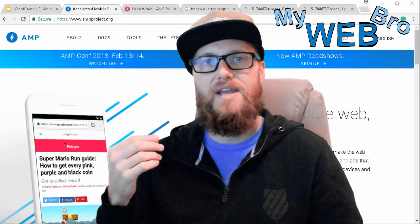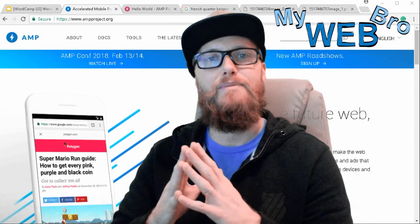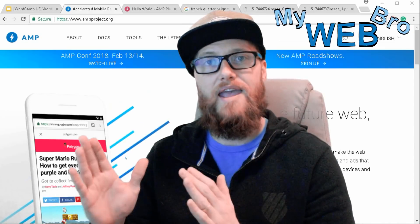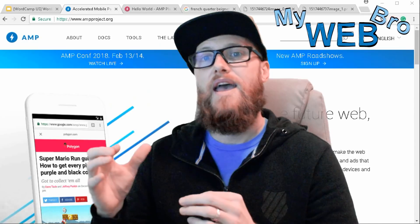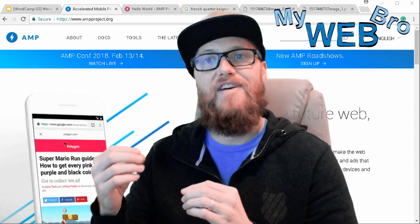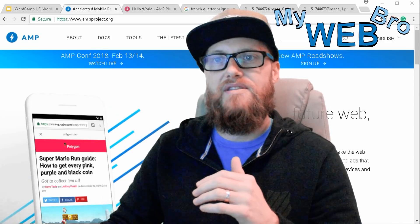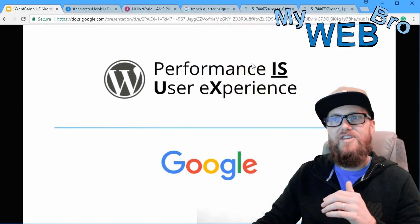In February 2018, Google just announced that they're going to spend a lot of time and money developing the integration between WordPress and AMP. WordPress runs a lot of the internet's websites, and AMP will help make the internet faster and more enjoyable for users. Google released this presentation and it's very simple.